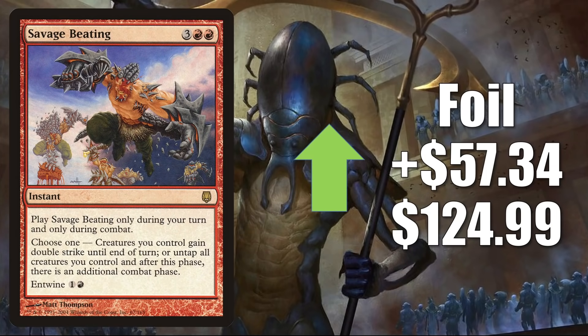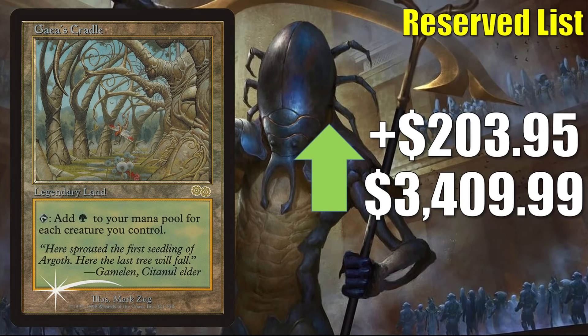Savage Beating, the Darksteel foil, is in theory going up $57.34 to $124.99. This price feels a little more inflated than some of the others — I have seen these sell for about $40, and while future sales will be higher with the non-foil spiking, this price does seem a little too high perhaps. And just for fun, here's the judge foil of Gaea's Cradle. The non-foil copy from Urza's Saga has been moving quite a bit recently, and this one is also starting to move again — up $203.95 to $3,409.99. Percentage-wise it's not a big increase, but it could be an indicator that it's going to keep moving. When it comes to true sales, I have seen high-grade raw copies sell for about $2,850, and I could see a high-grade graded copy going for somewhere close to the listed price.